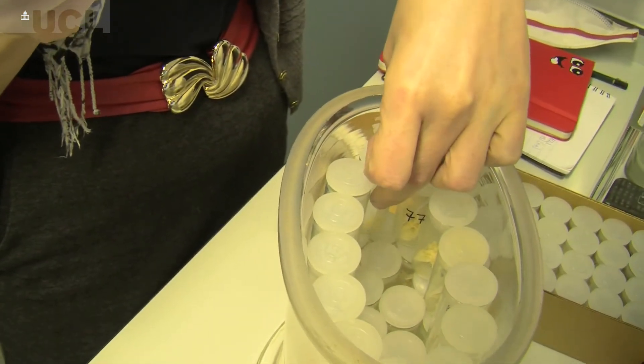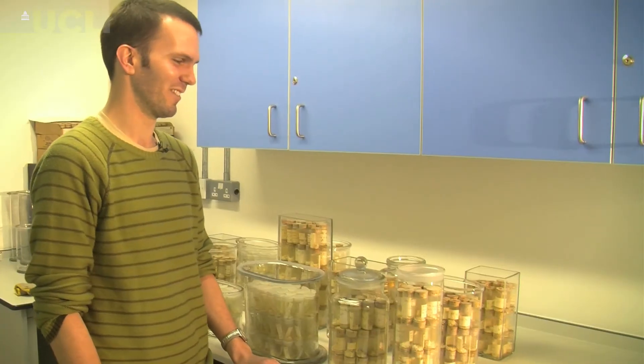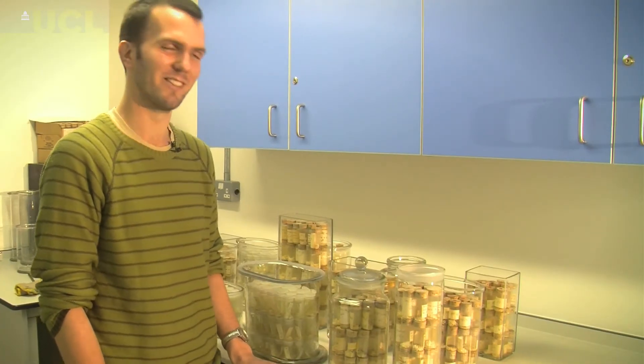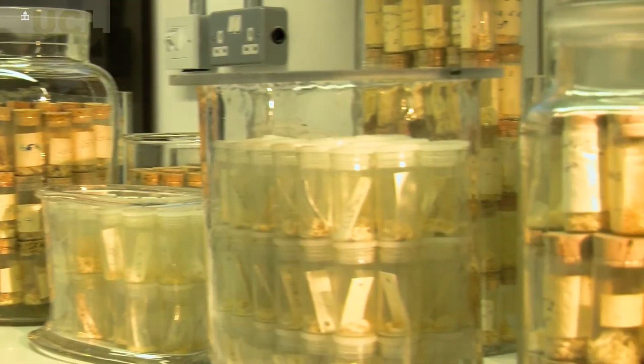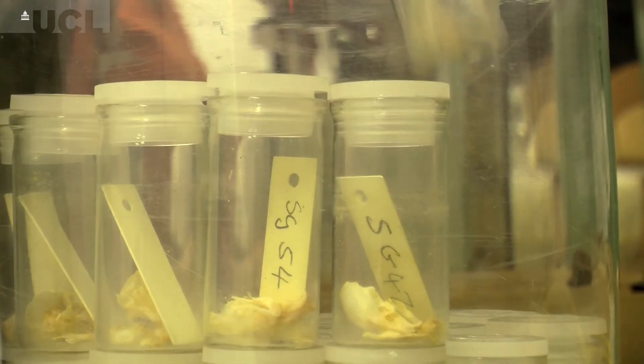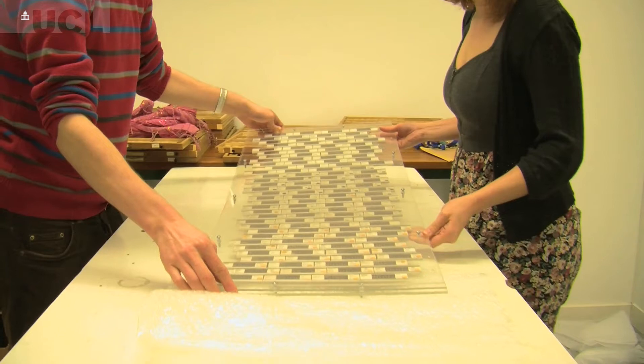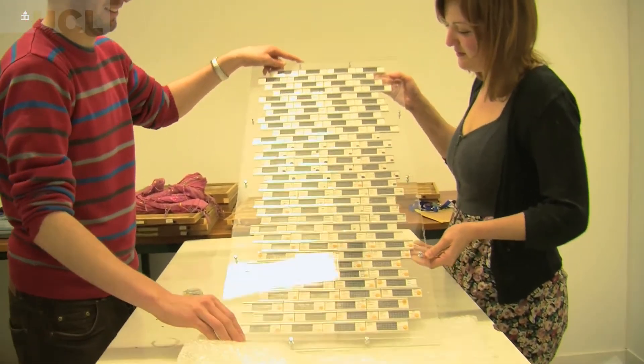They're from a collection of about 8,000, so we've had to select the prettiest ones. They're all from different islands from around the world — different species, different breeds, different sexes — and that can tell us a lot about the evolution and ecology of mice.